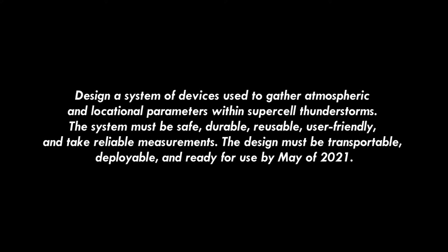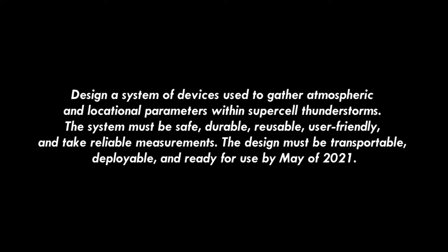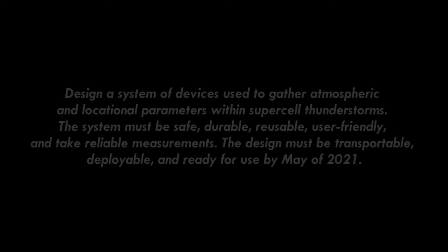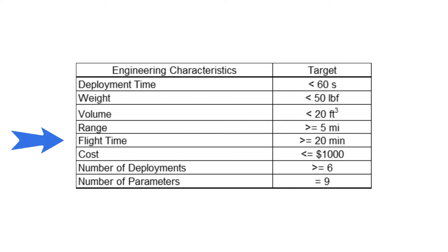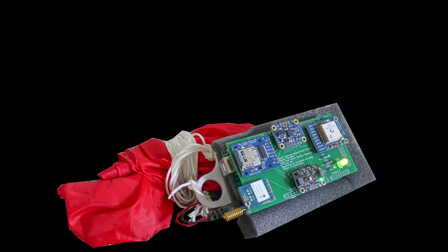The system must be safe, durable, reusable, user-friendly, and take reliable measurements. The design must be transportable, deployable, and ready for use by May of 2021. Design specifications include a flight time of at least 20 minutes, a range of over 5 miles, a deployment time of under 60 seconds, the capability to deploy 6 times in one flight, the ability to measure 9 different atmospheric and locational parameters, a device weight under 50 pounds, a volume under 20 cubic feet, and a cost under $1,000.